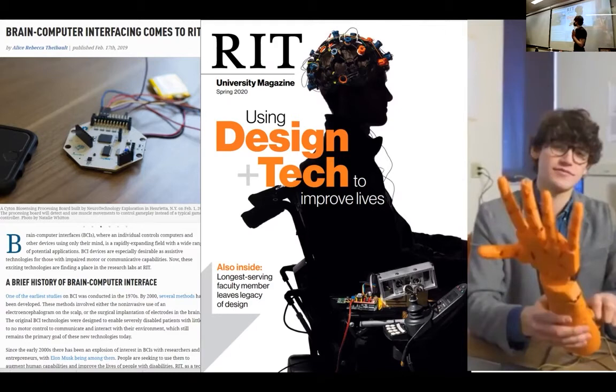We were recognized in a couple of articles and were on the cover of University Magazine for a wheelchair project we were building — a wheelchair using imagined movement to help control the device for people with ALS or muscular dystrophy. They did a video on us, and there have been some articles as well.